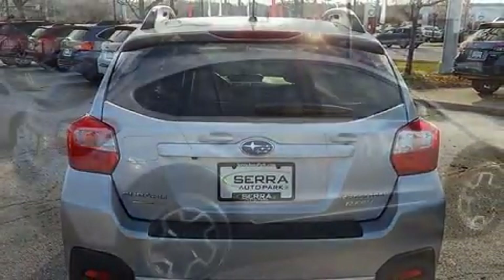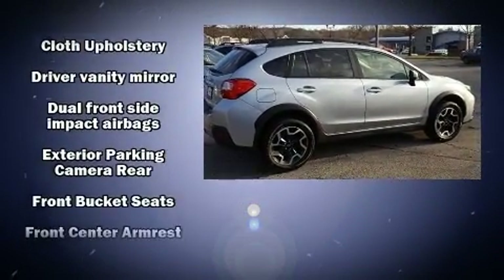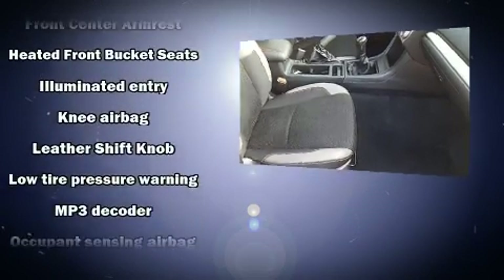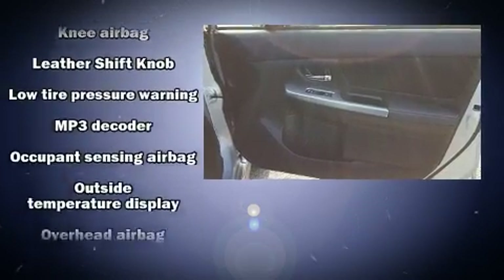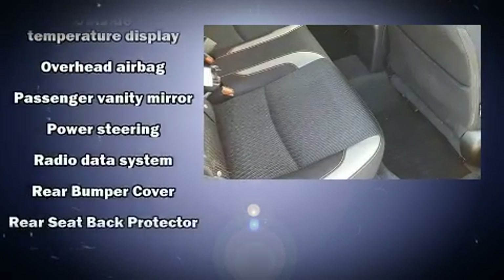Subaru ensures the safety and security of its passengers with equipment such as head curtain airbags, front side impact airbags, and four-wheel disc brakes with ABS. Various mechanical systems are monitored by electronic stability control, keeping you on your intended path.